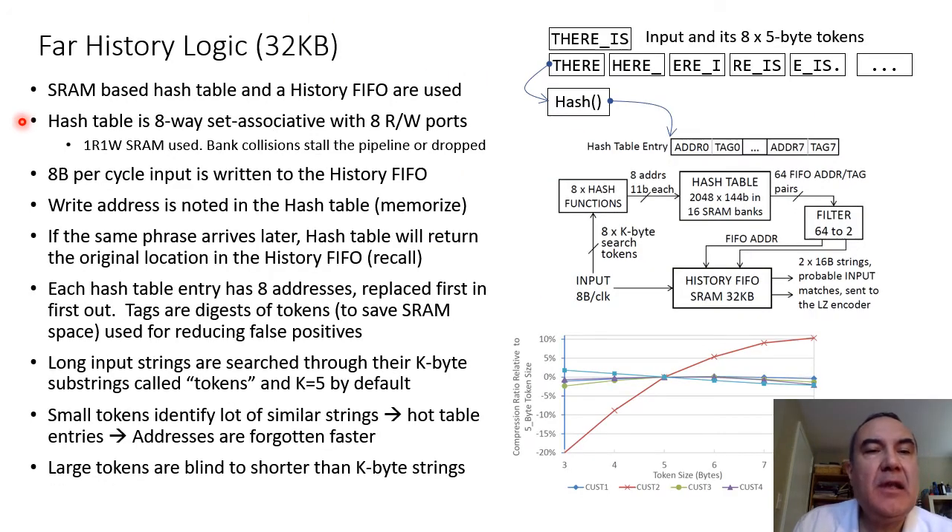The far-history logic is basically a hash table operating like an 8-way set-associative cache with 8 read and write ports. The input phrase is tokenized — 5 bytes turned out to be optimal. Eight overlapping 5-byte tokens are hashed into hash table locations. For example, the token 'there' is hashed into a hash table row containing 8 addresses — these are positions where this token may have been seen before. Since there are 8 tokens, the hash table returns 64 history FIFO addresses where this phrase may be found. Those are filtered down to 2 because the history FIFO has 2 ports, and the history FIFO contents are compared to the input to find the longest matching string.